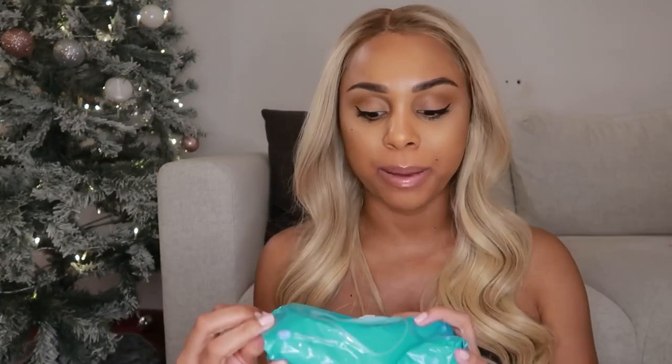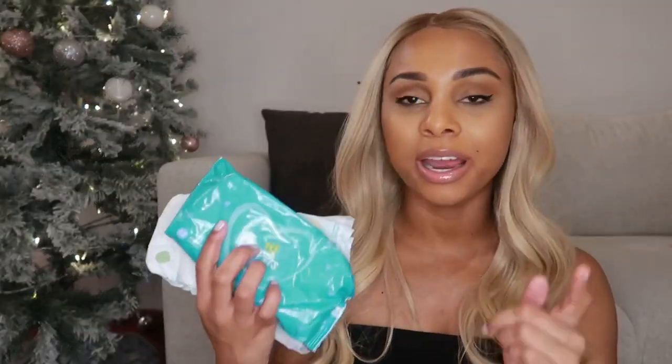I always carry two diapers no matter what because you just never know. Usually I don't need more than two because we don't leave the house for that long. I also carry some Pampers baby wipes — I use these literally for everything: to change Bella, clean her hands, clean her face, take off my makeup. These are just a lifesaver. I'll also bring a pacifier. If we're out for a really long time I'll bring snacks, but for a quick run, this bag is perfectly fine.